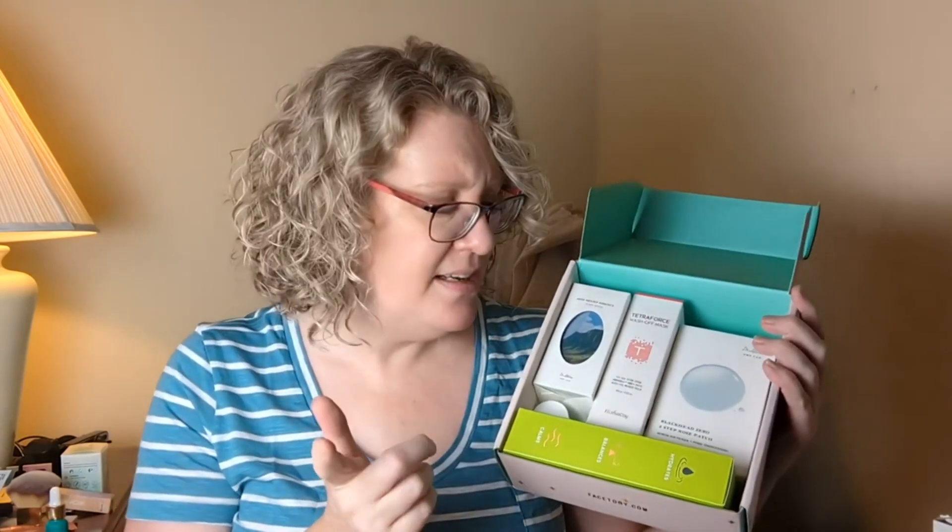That link gets you $15 off your first order — that is insane. I have done a mystery box from Facetory before, so there are a couple things that look like repeats, but that's okay. The first item looks like one I've had before: it's a skin relief essence. Let me check the expiration date — it just says 12 months from when it's opened.